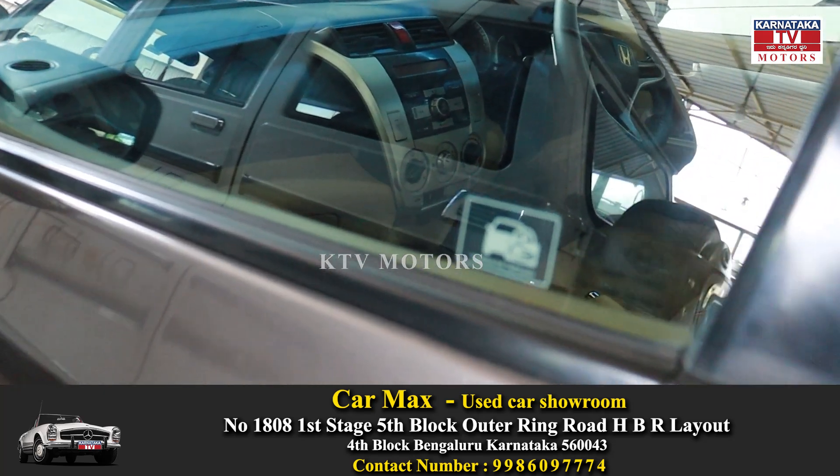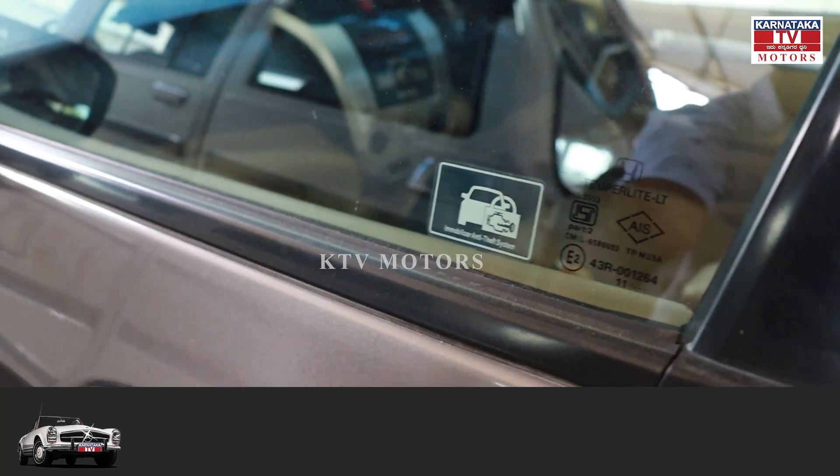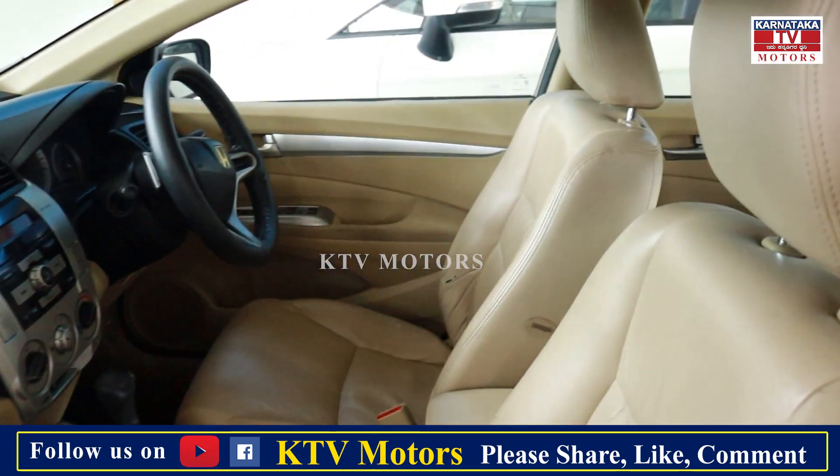Is this the system? Yes sir. This is AMT, automatic version. 2011, second owner, comprehensive insurance, 68,000 kms.